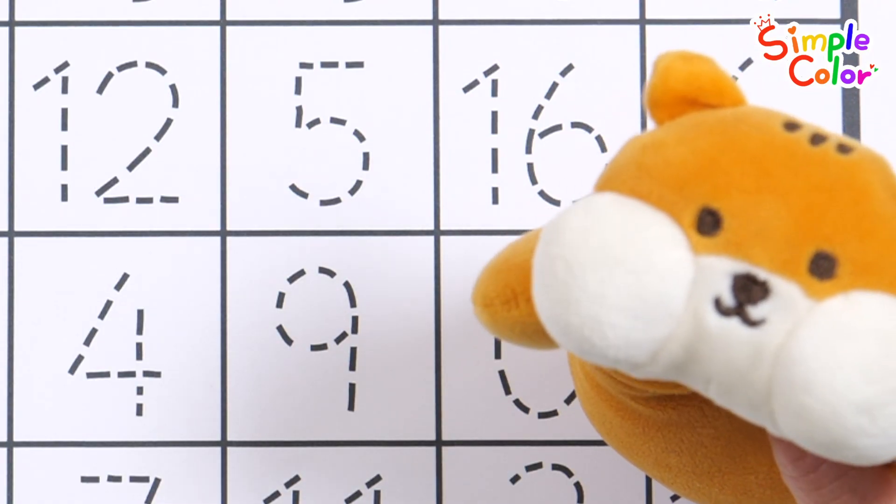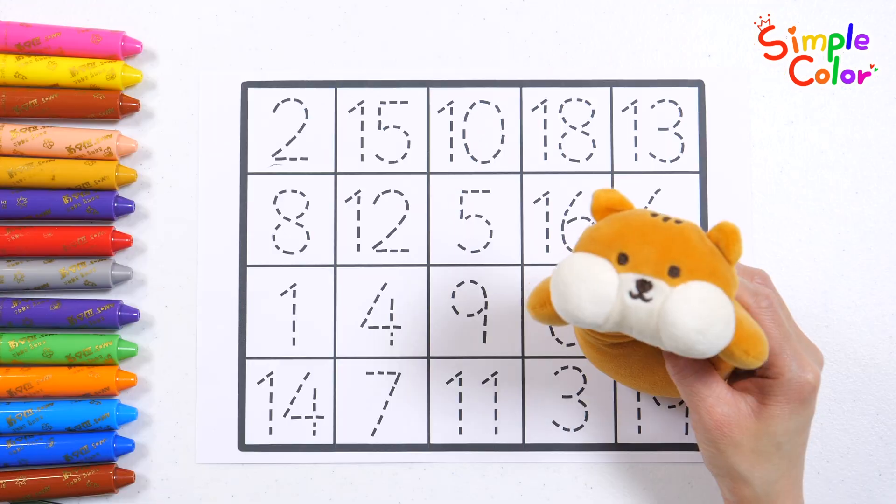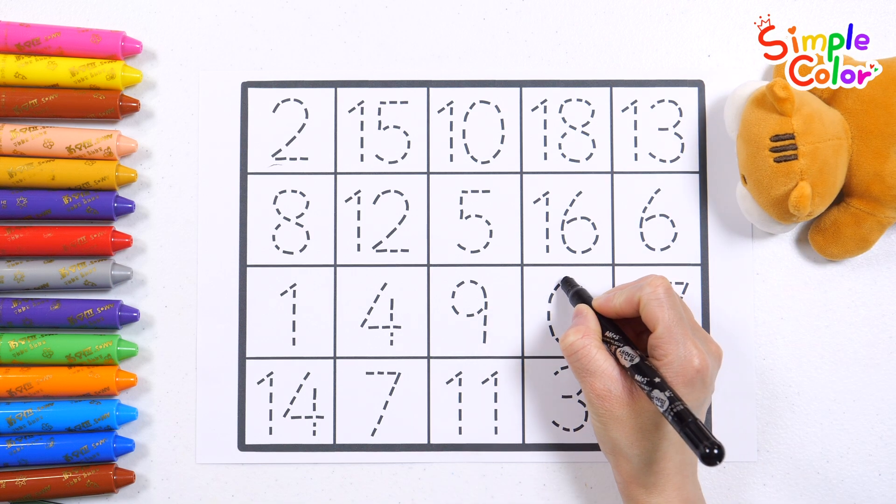Hi! I'm Scooty! What numbers will we learn today? Let's write the numbers in order from 0 to 19 and read them.